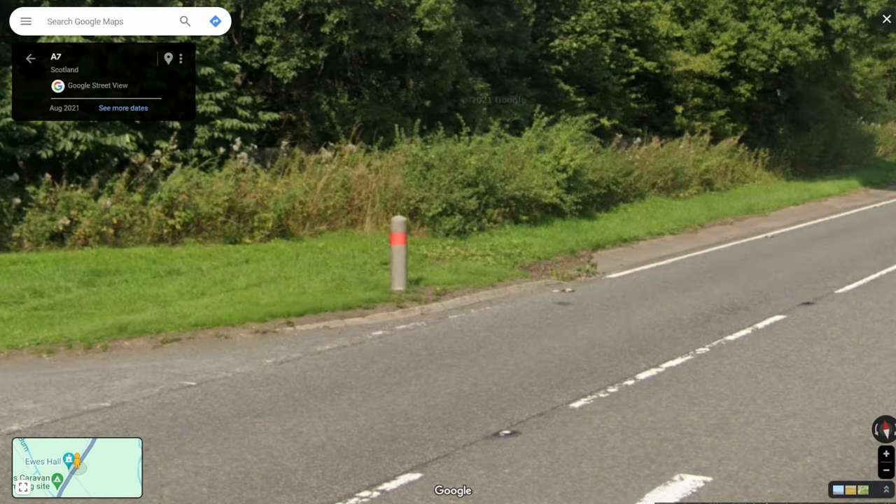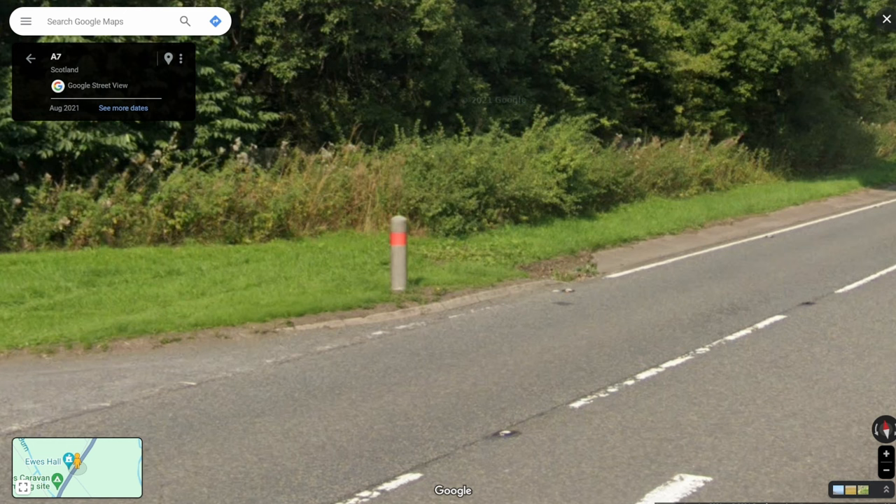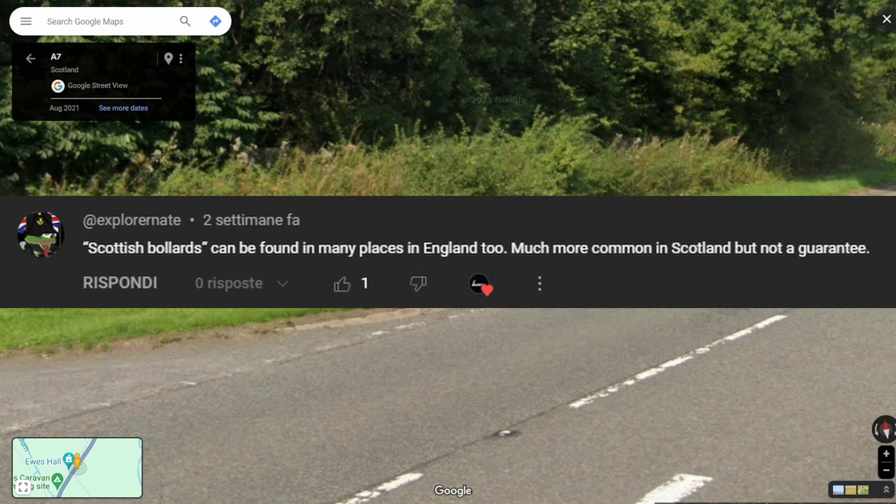While talking about the Scottish bollard, I should have pointed out that they are only most commonly found there. However, you can still find them elsewhere as well. Thank you to ExplorerNate for the comment.